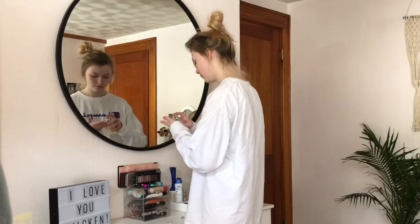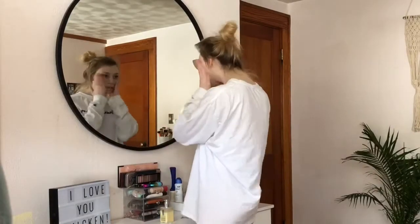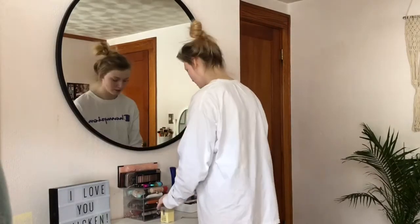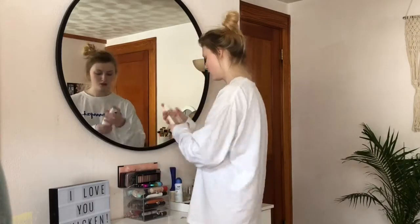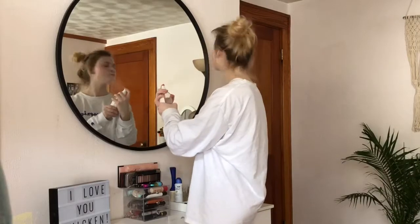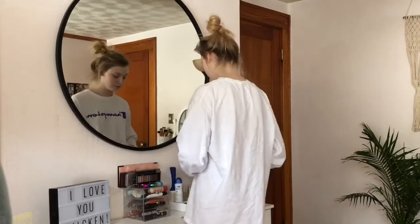Before I do my makeup I'm going to quickly moisturize my face. I realized when I started my makeup that I was not filming — so, life is good, you know. I need to stop doing this.